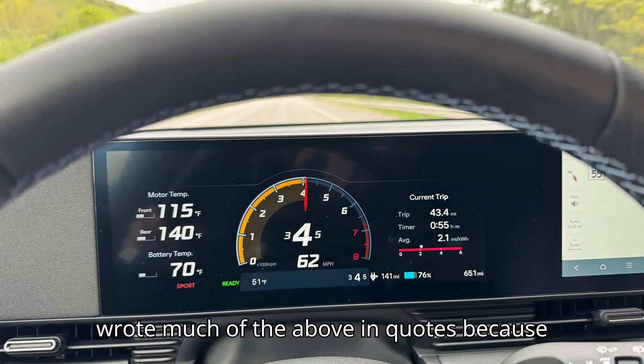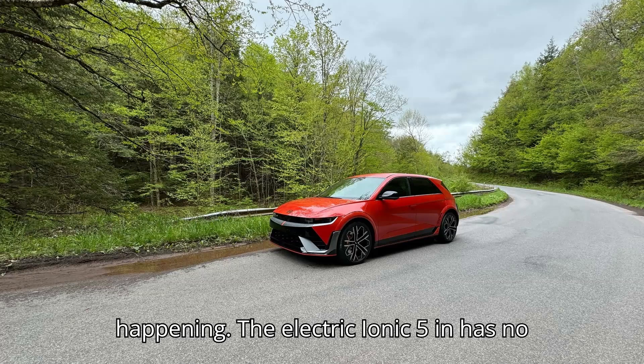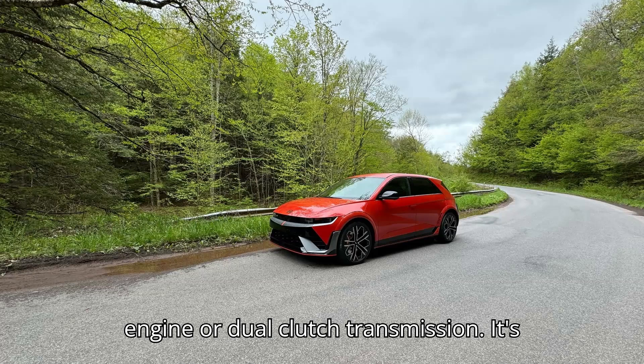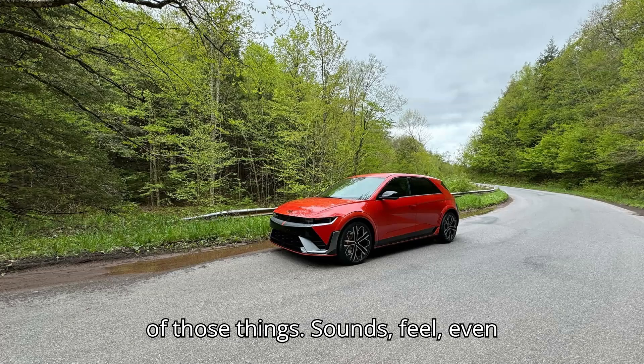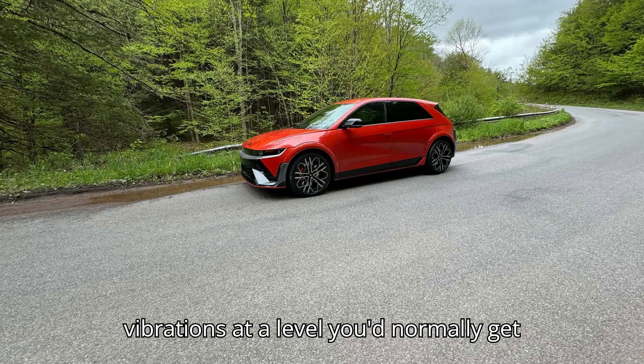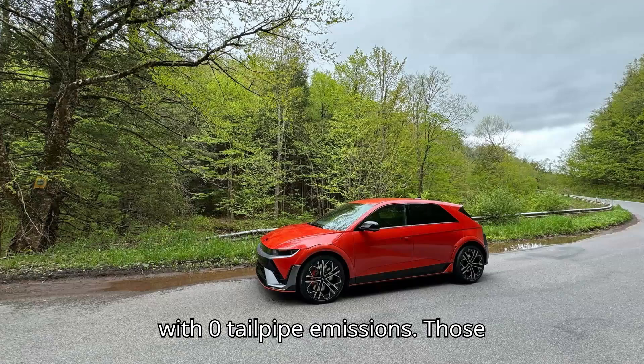I wrote much of the above in quotes because none of those things were actually happening. The electric Ioniq 5N has no engine or dual-clutch transmission — it's been designed to replicate the experience of those things. Sounds, feel, even vibrations, at a level you'd normally get from a gas-powered performance car, all with zero tailpipe emissions.